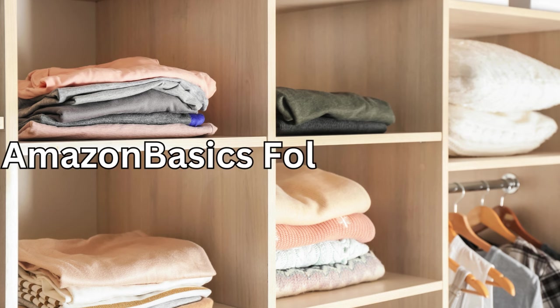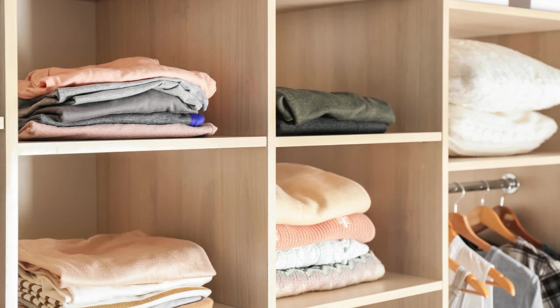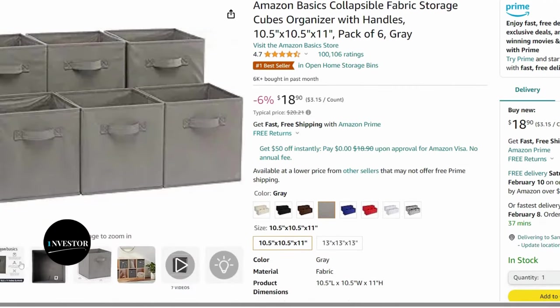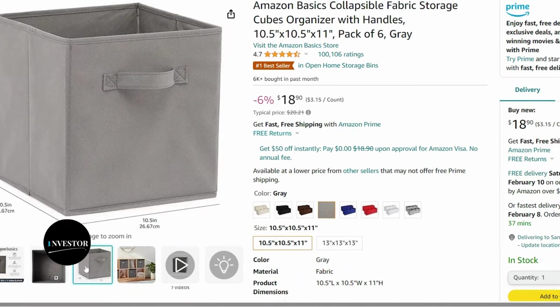If you're looking for a stylish and functional way to store items in your bookshelves or cubbies, these Amazon Basics foldable storage cubes are a fantastic solution. They come in various colors and fold flat when not in use, making them perfect for seasonal items or occasional storage needs.